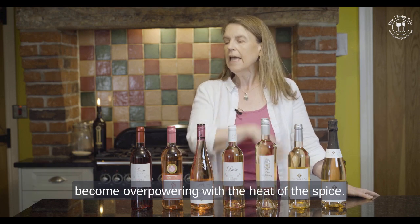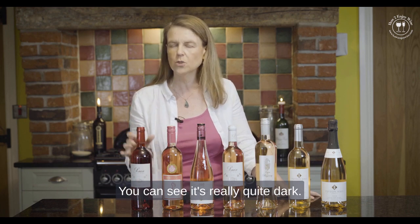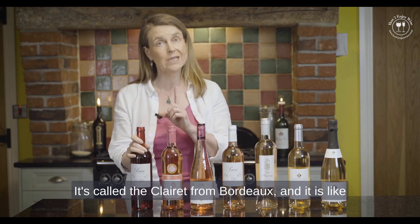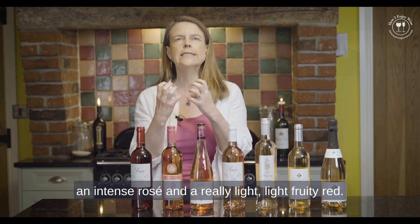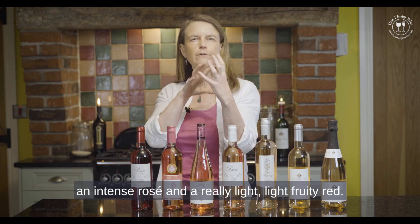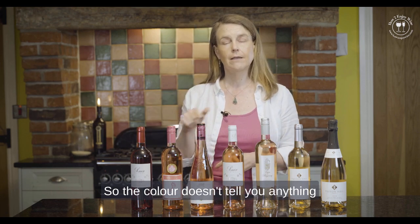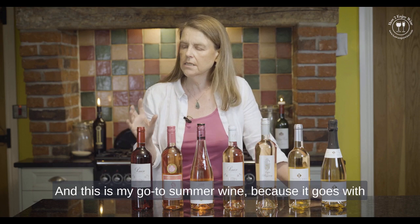Now we've got an interesting one here — you can see it's really quite dark, almost like a really light red, and that's where it sits. It's an unusual wine style called Clairet from Bordeaux. It is like an intense rosé crossed with a really light, fruity red, and it's completely dry — so the colour doesn't tell you anything about how sweet it's going to be.